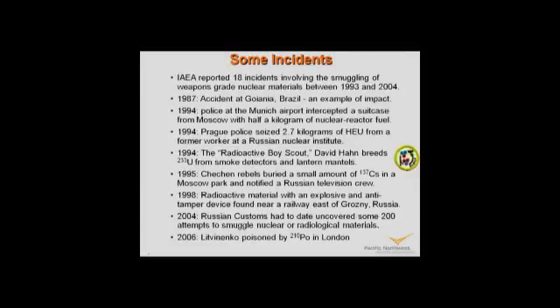I want to talk about some incidents. The International Atomic Energy Agency — the IAEA — is a UN-associated agency that oversees nuclear energy worldwide and watches for problems related to non-proliferation, that is, the spreading of nuclear technology in undesirable ways. The IAEA reported 18 incidents between 1993 and 2004 related to movements of nuclear materials that were of concern. In 1987 there was an accident in Goiania — not a terrorist event, but a very good example of what could happen if an RDD were utilized. In 1994, police at Munich Airport intercepted a suitcase with half a kilogram of nuclear fuel material.